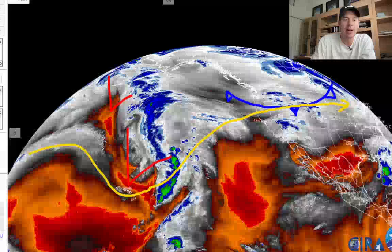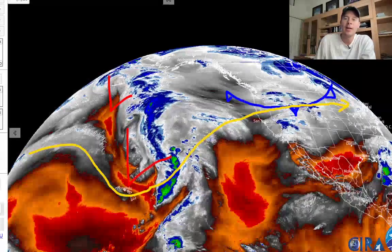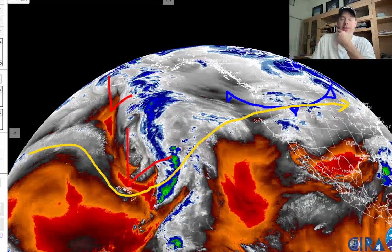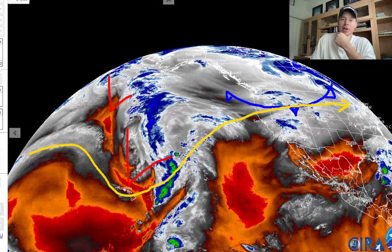First things first, here's the current setup on water vapor. Two things to notice: there's the arctic front in blue diving through the northern Rockies. Secondly, there's this deep trough over Hawaii — a big dip in the jet.